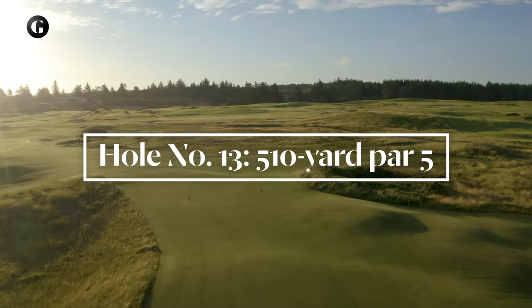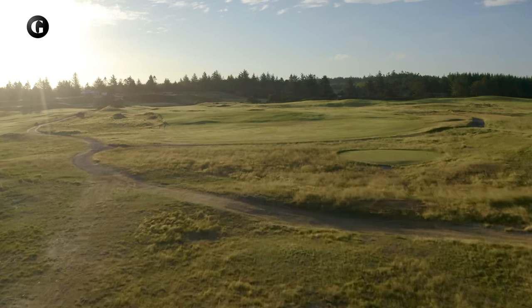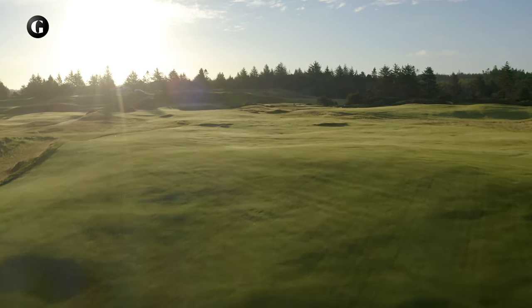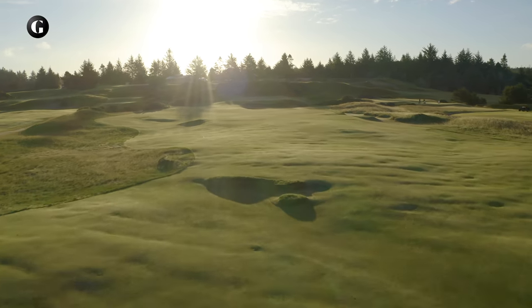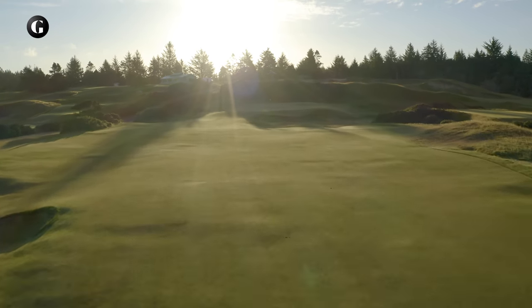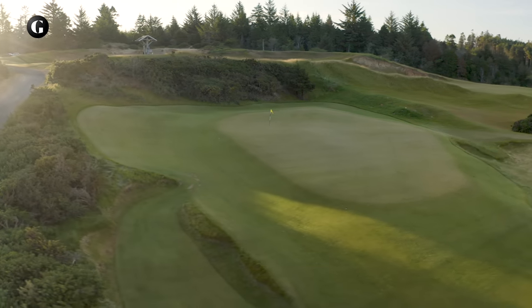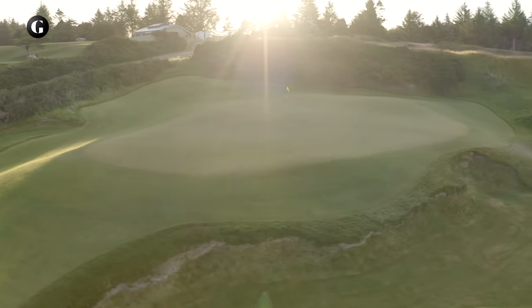The short par 5 thirteenth plays back alongside the 12th hole toward the clubhouse. The fairway zigs and zags around a deep pit on the left and numerous gnarly scrapes and hollows on its way to a green perched atop a rise in an old sand quarry. While appearing easy on the scorecard, the 13th, playing through the prevailing crosswinds and demanding a precise approach to its elevated green, can quickly turn an expected 4 into a 6 or more.